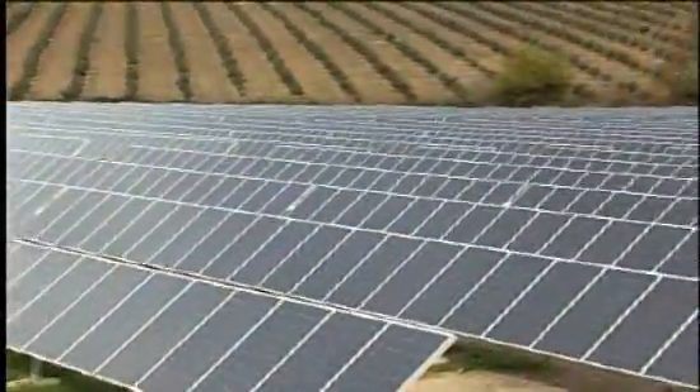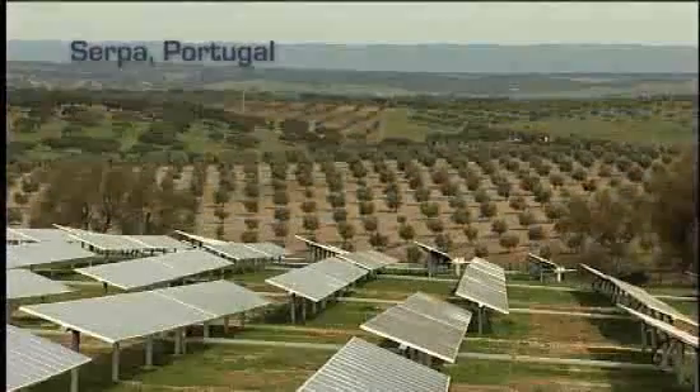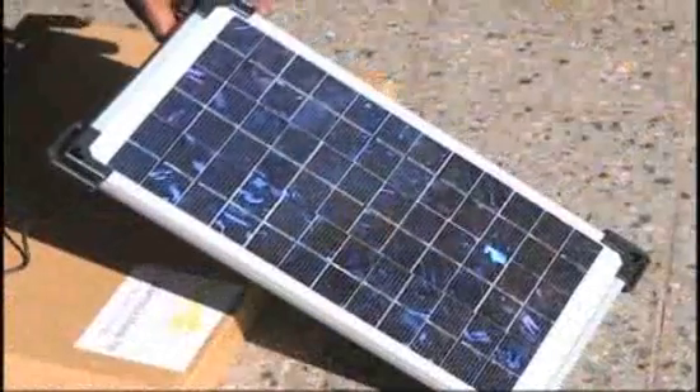Ultimately, all the energy resources of this planet — except nuclear — were once solar energy. All the coal, oil, and gas lying beneath the ground were once plants growing on Earth's surface, converting sunlight to sustenance. Switching to sun.